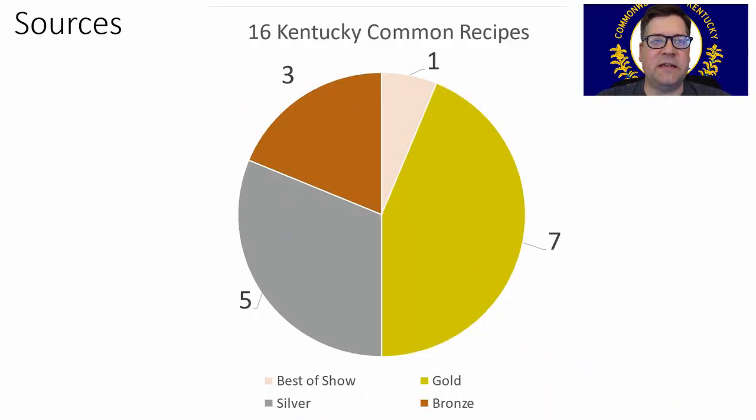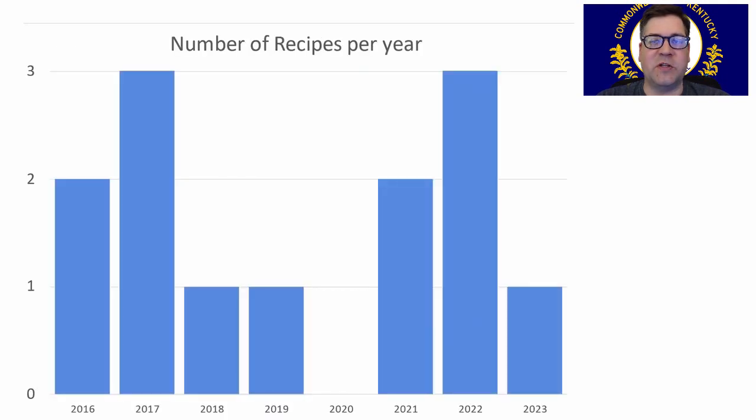Let's get right into the data. I found 16 Kentucky Common recipes: one best of show, seven gold, five silver, and three bronze. Here's the distribution of the recipes. This style was only added to the BJCP in 2015 as category 27, so you'll see it start popping up in 2016, which is why we have very few recipes and very few more recent recipes that are winning awards.